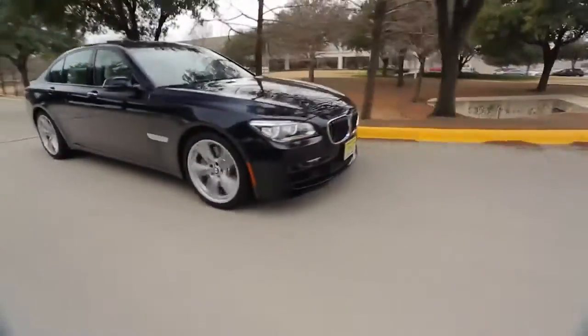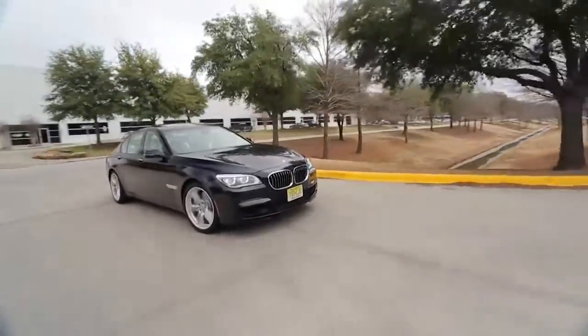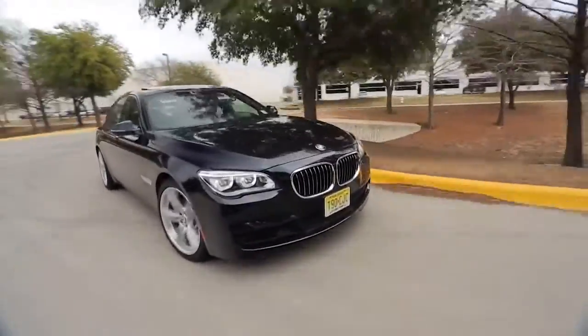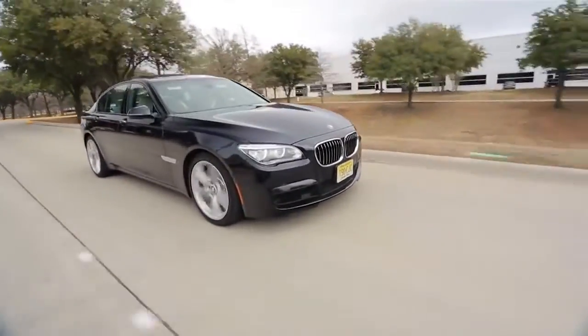The ultimate driving machine is not just a clever ad slogan — it accurately describes this 2013 BMW 750i. From bumper to bumper and roof to road, this is a real driver's car.